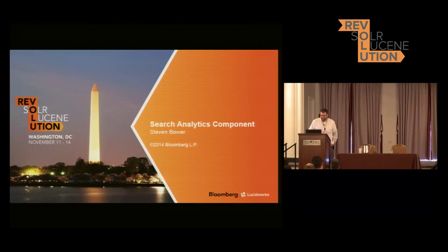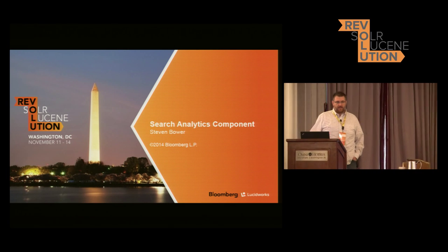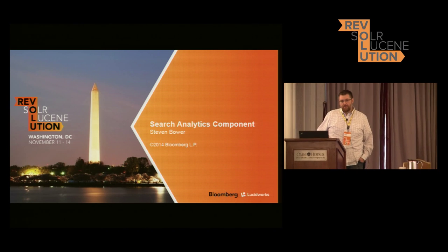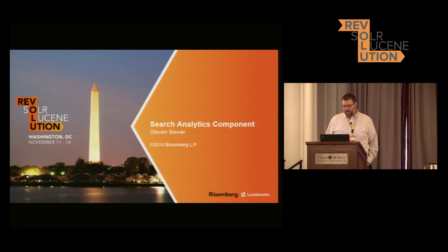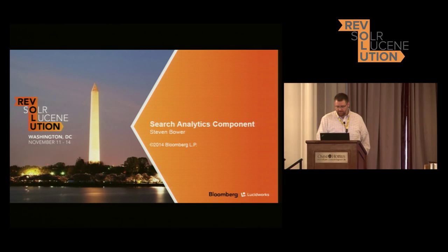My name is Steve Bauer. As it says in the slide, I lead search infrastructure at Bloomberg. I myself have been working in enterprise web search for about almost 14 years now at Fast Search and Transfer, another startup called Ativio. Today, I'm going to talk a bit about the search analytics that we've been doing at Bloomberg. We have a number of challenges in that area, and I'll talk about some of those challenges as well as the search analytics component we built to solve some of those problems.